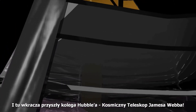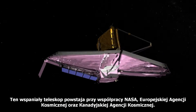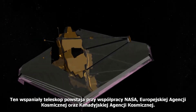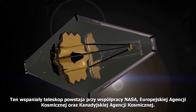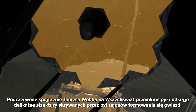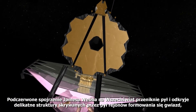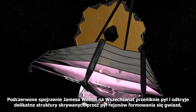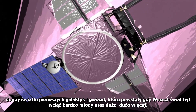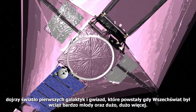Enter Hubble's future colleague, the James Webb Space Telescope. This magnificent telescope is a joint venture between NASA, the European Space Agency and the Canadian Space Agency. James Webb's infrared view of the Universe will peer through obscuring dust to reveal the delicate structures of the star-forming regions beneath, probe light from the first galaxies and stars, born when the Universe was still in its youth, and much more.